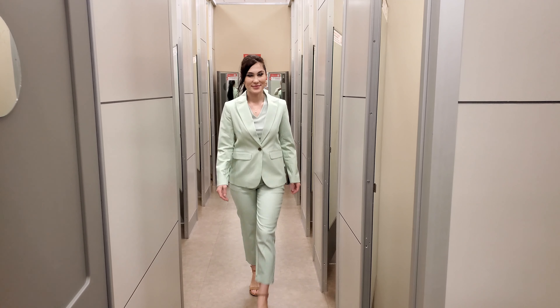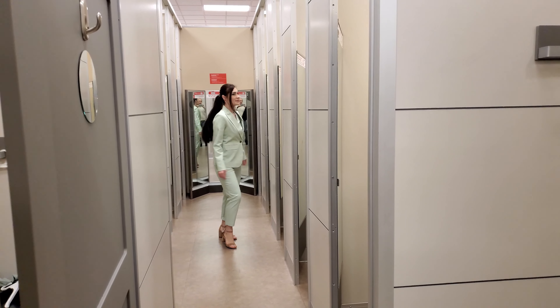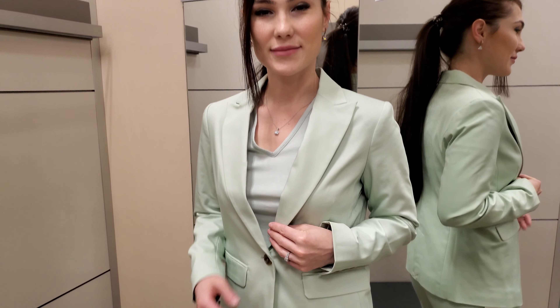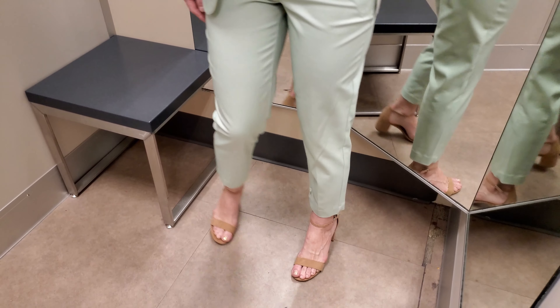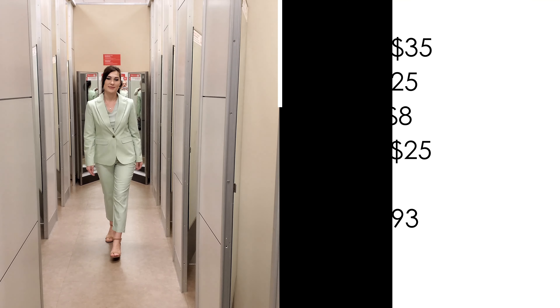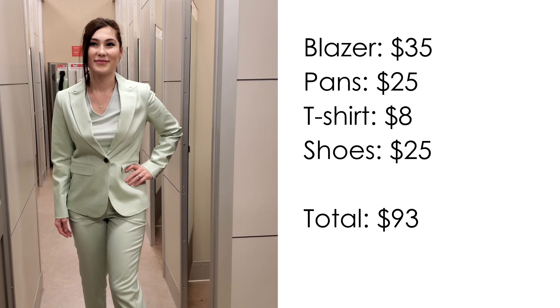The first outfit I created in monochrome style, which is very popular in fashion trends today. It always looks beautiful, and if you don't know what to wear, you can wear monochrome colors — meaning the whole outfit in one color or color tone. This outfit is very gentle in mint color, and I have added a t-shirt and beige color sandals. This outfit is good for work and even to go somewhere in the evening with friends — just add proper accessories like earrings and a bag. This outfit costs $93.